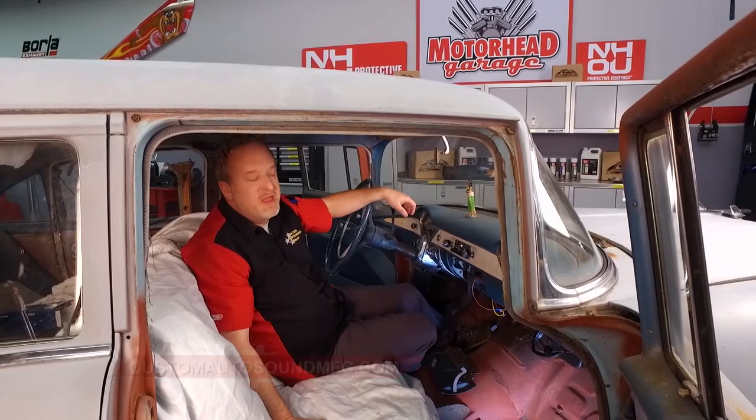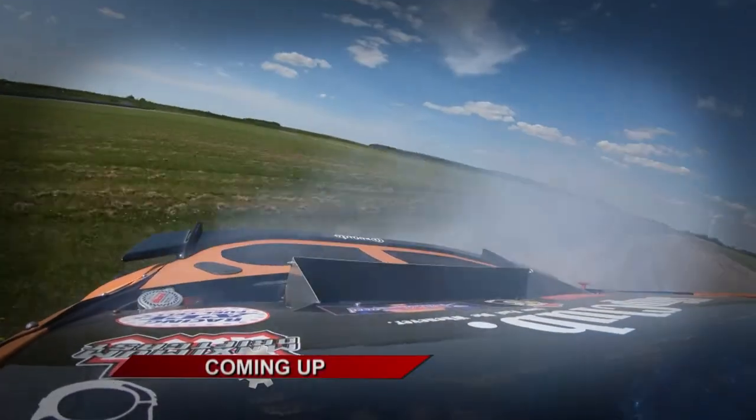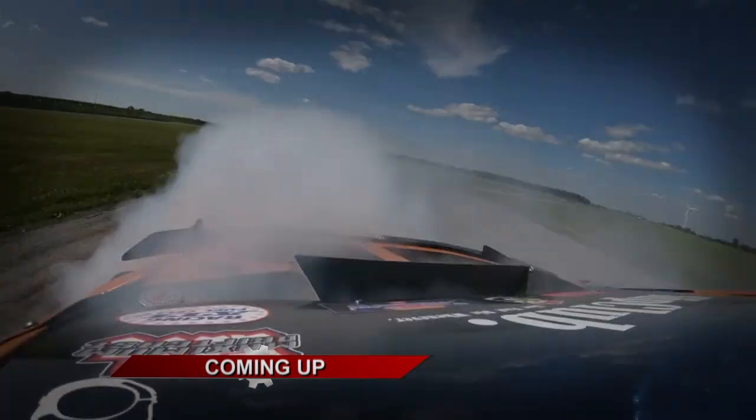They've got 400 different models they cover, or universal ones, to make sure they have the stereo that's going to fit your car. We'll be right back with more Motorhead Garage, presented by NHOU Protective Coatings, right after this.